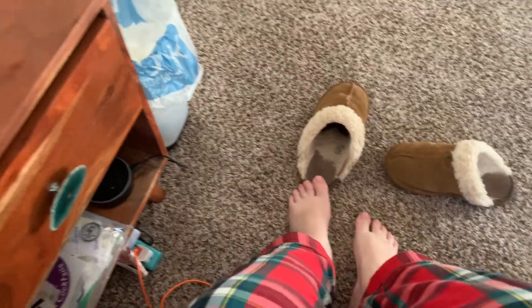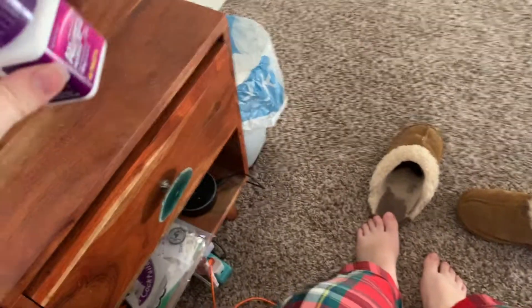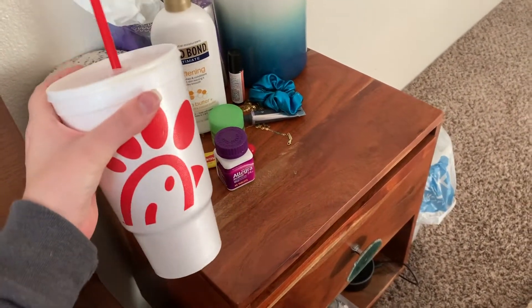The first thing I usually do in the morning is take my Allegra because I have the worst allergies ever. I just took that off camera and we're gonna chug some water — yes, it's in a Chick-fil-A cup. Yes, I have problems.